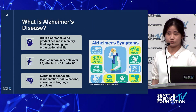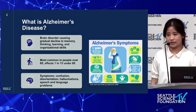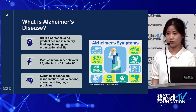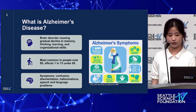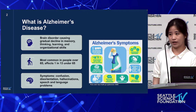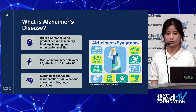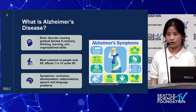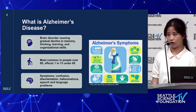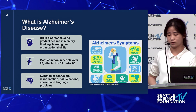I'll begin with some brief background info. What is Alzheimer's disease? Alzheimer's disease is a brain disorder causing gradual memory decline and decline in thinking, learning, and organization skills. It is most common in people over the age of 65, but 1 in 13 people with Alzheimer's is under the age of 65. Some common symptoms are confusion, disorientation, hallucinations, and speech and language problems.